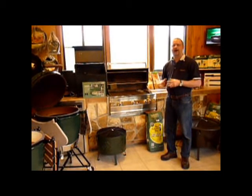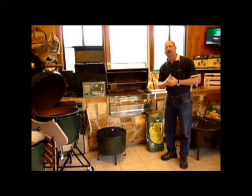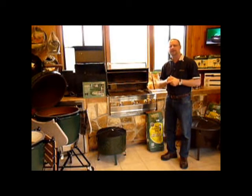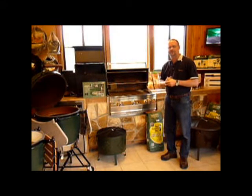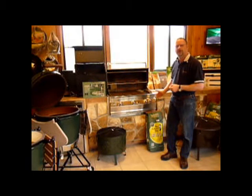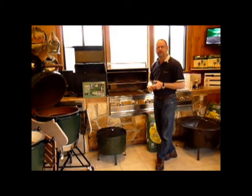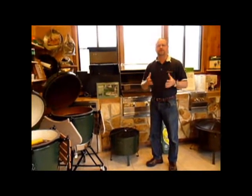This is the Fire Magic Aurora 790i gas insert. What I like about this particular grill is that it is made in America, made of 304 stainless steel, and there's a lifetime warranty on the outer casing and even the burner itself. Fire Magic offers this grill as a built-in, like you see here, but also as a full cart. Fire Magic also offers refrigerators, doors, and even ice makers for a full outdoor kitchen environment.